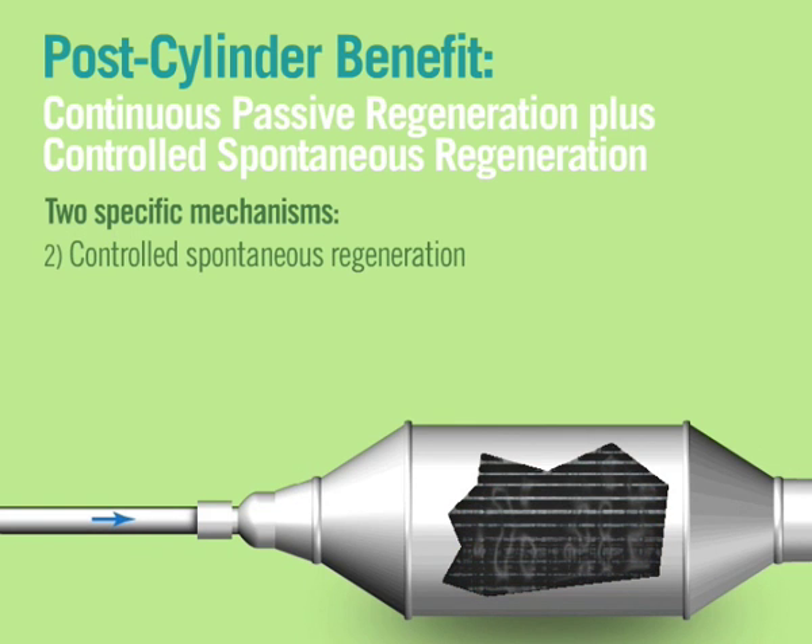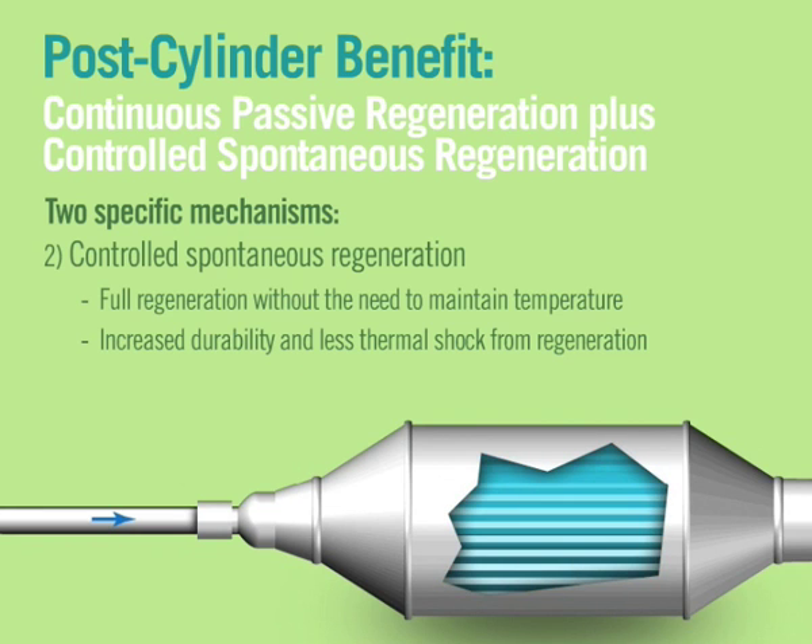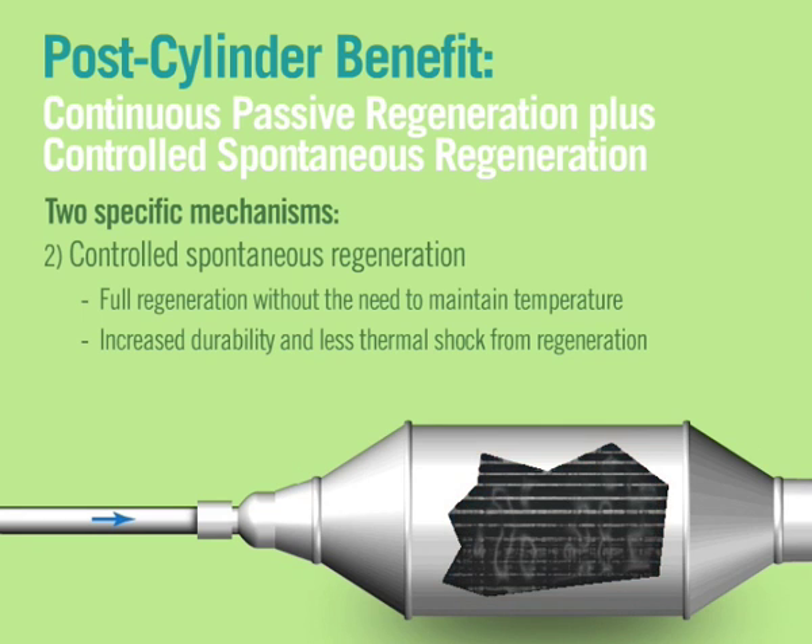It also lowers the trigger point temperature where spontaneous and controlled regeneration occurs to oxidize any soot trapped in the filter. The combination of less overall soot and lower regeneration temperatures reduces thermal shock during regeneration and increases filter durability.